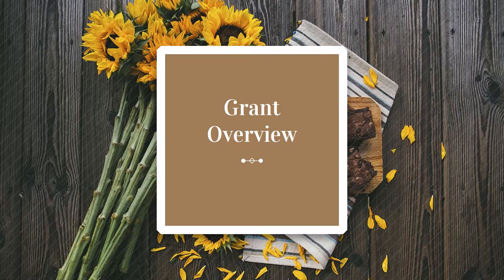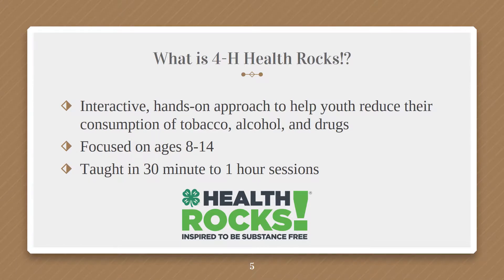Health Rocks is an interactive, hands-on approach to help youth reduce their consumption of tobacco, alcohol, and drugs — and that also includes opioids, e-cigarettes, vaping, and juuling. We'll go over the curriculum in a little more detail in a few more slides.